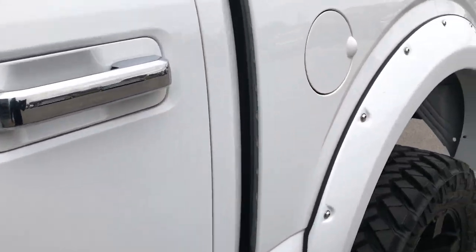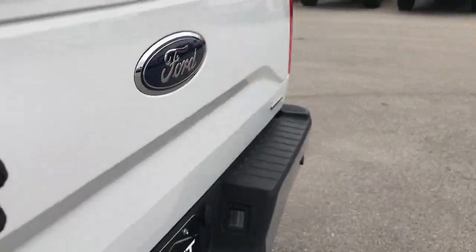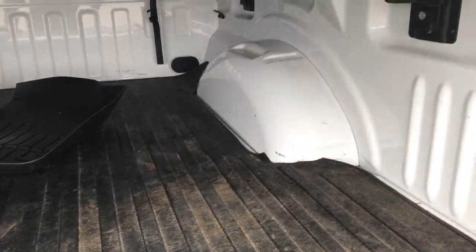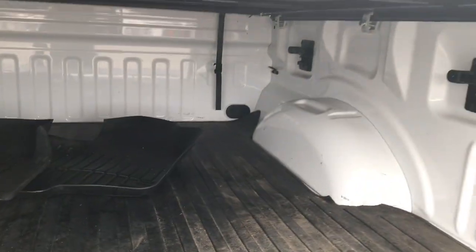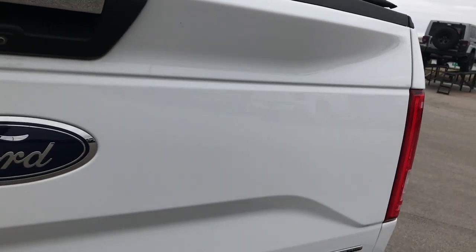We'll take a quick look at the bed. It has the capless fuel fill, which is a really nice feature — you're never going to get gas on your hands again. We do have a set of WeatherTech mats back here, a bed mat, and the bed is in really nice shape underneath with no major scrapes or scuffs. It also has LED bed lighting — press that button and it goes on. It has side box tie downs as well. The tailgate step assist — just press that button and it comes out. Very easy to use, tailgate shuts nice and solidly.